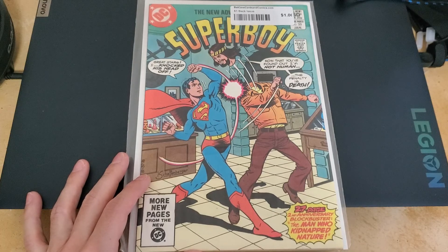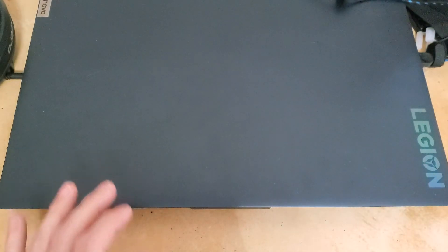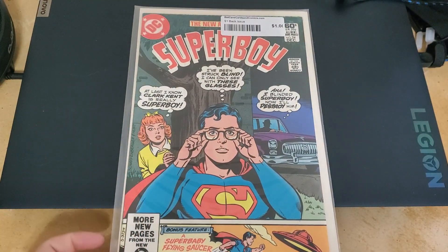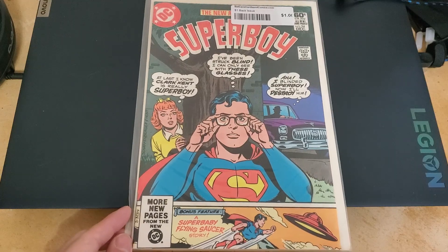I don't think there's a huge community of people out there bidding on mangas to the point where you've got companies like CGC — which was made just to rate comic books for selling. Or like when comic books were really picking up and people would make magazines showing the fluctuating prices of comic books.